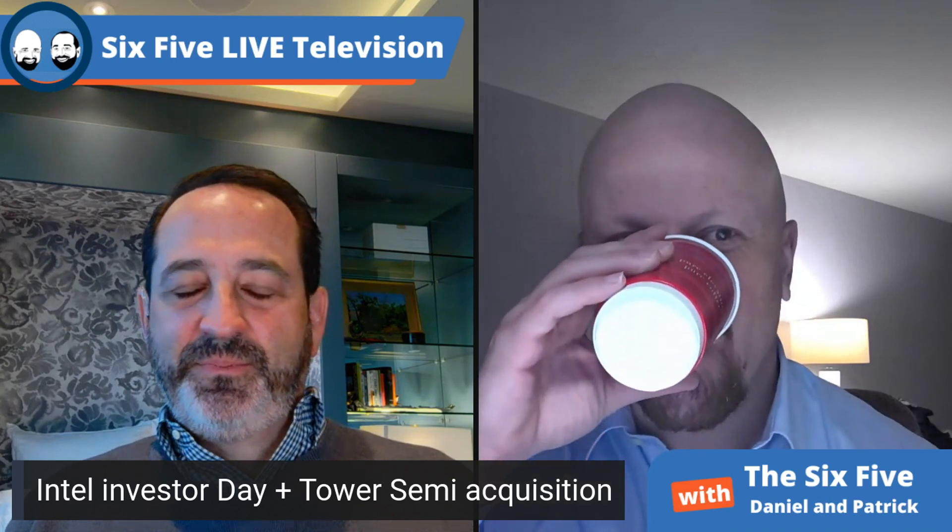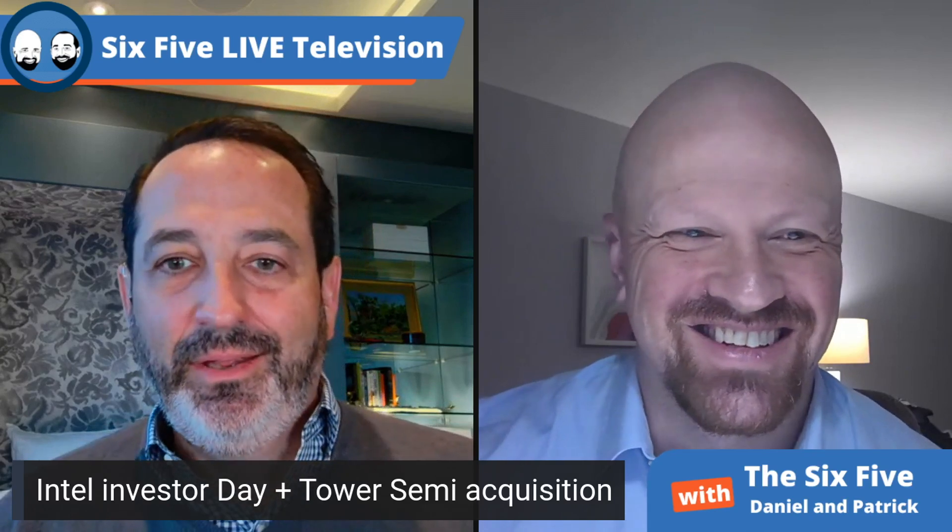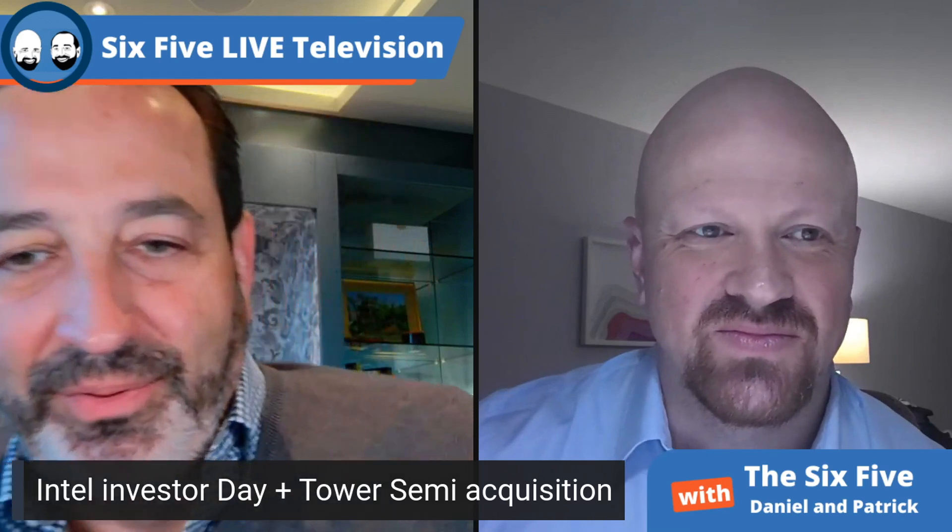I liked the differentiation between core markets and growth markets. What I'm looking forward to is Pat's commitment to break out the six businesses in detailed financials. I literally want to see how much money they're losing in graphics right now, and I want to see the profitability in Mobileye. I'm hopeful that Wall Street gives them a second or third look.